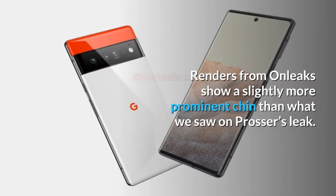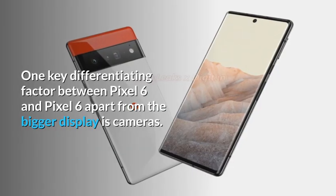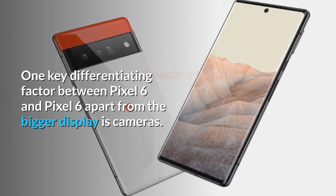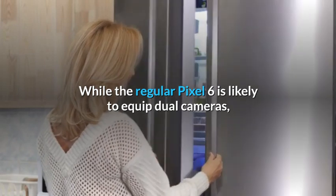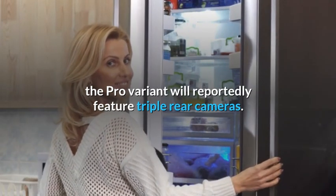Renders from OnLeaks show a slightly more prominent chin than what we saw on Prosser's leak. One key differentiating factor between Pixel 6 and Pixel 6 Pro, apart from the bigger display, is cameras. While the regular Pixel 6 is likely to equip dual cameras, the Pro variant will reportedly feature triple rear cameras.